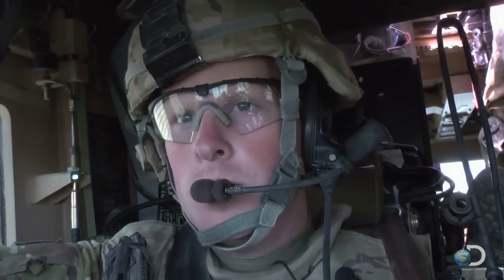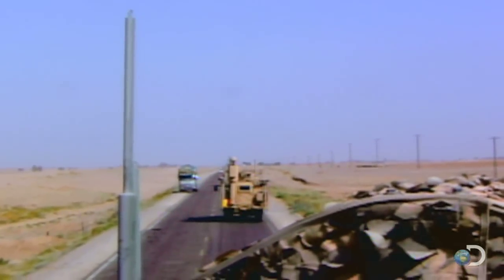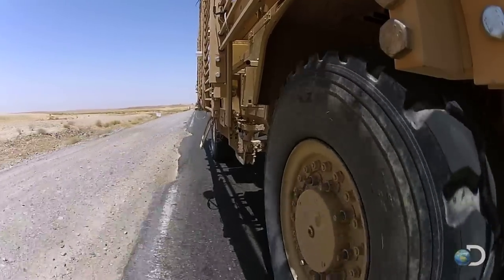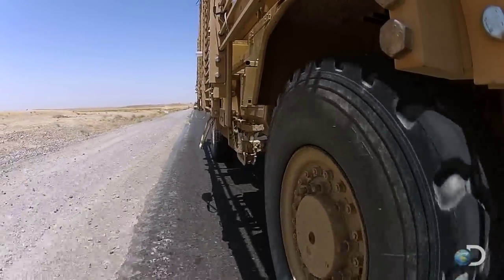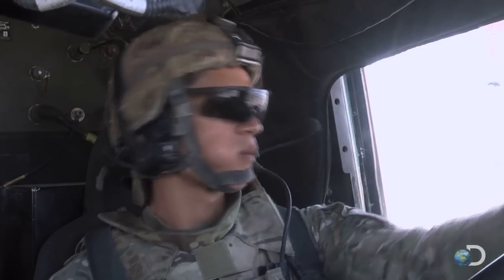30 miles west of the base, 2nd platoon is leaving the A1 highway — one of the few paved roads in the country. We're about to go off-road, so it gets bumpy. But bumps are the least of the platoon's problems.